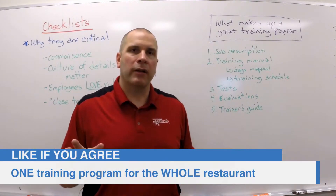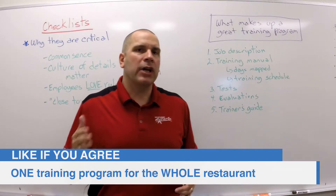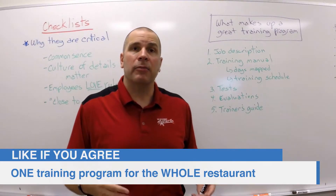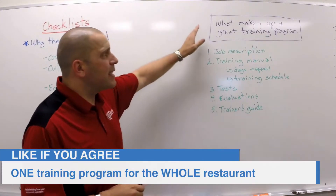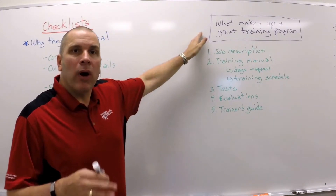You've got to put together one training program for the whole restaurant. This is the reason why chain restaurants are able to duplicate themselves over and over again — they put great training in place. What's the anatomy of a great training program? Where does it start?